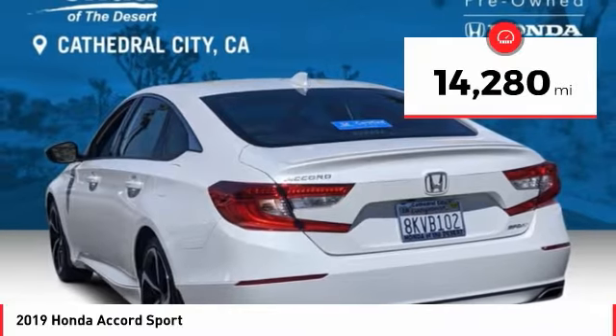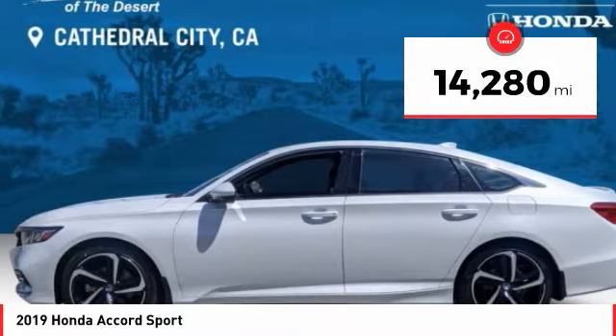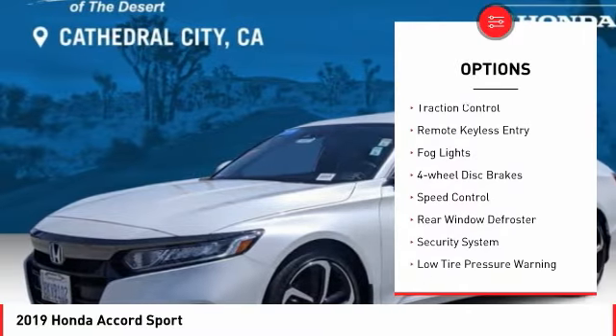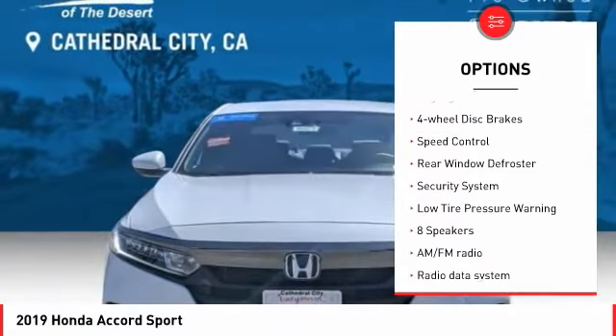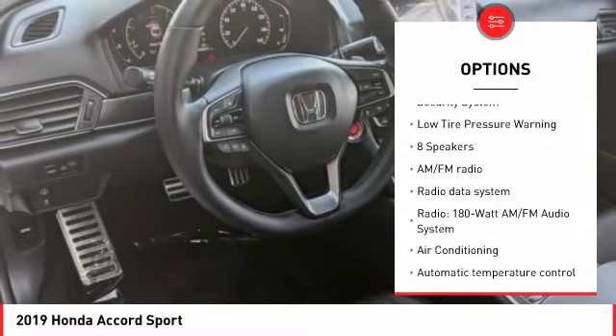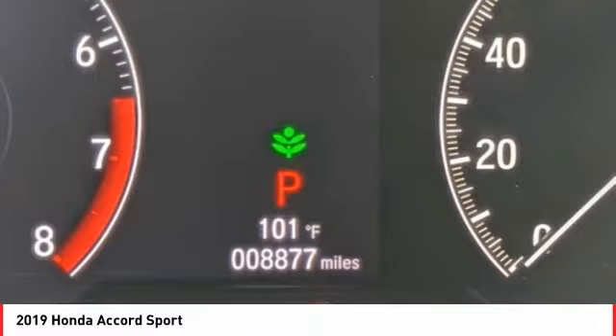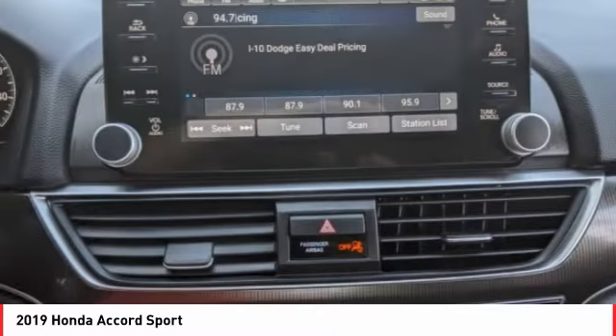This vehicle has less than 15,000 miles. Here are some of this vehicle's great options: electronic stability control, brake assist, traction control, remote keyless entry, fog lights, four-wheel disc brakes, speed control, rear window defroster, security system, and low tire pressure warning.